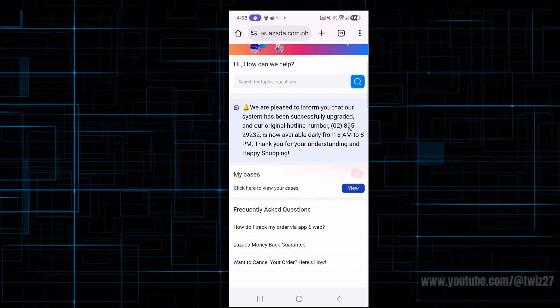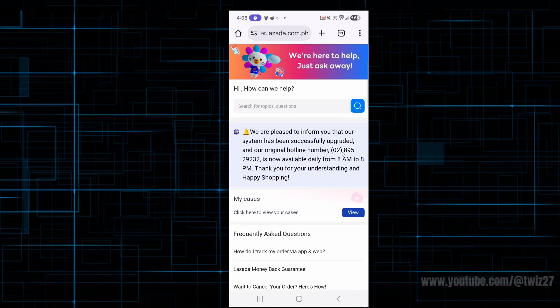They've got a phone number you can call. Just give them a call and explain your situation, saying that your account is locked out and you no longer have access to it, and they're going to go through the process of regaining access to your account.